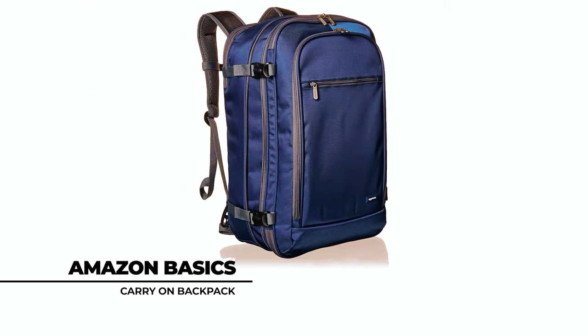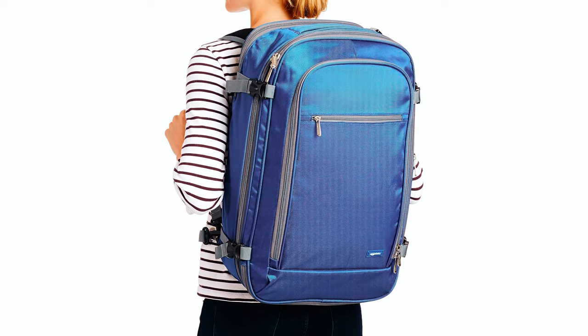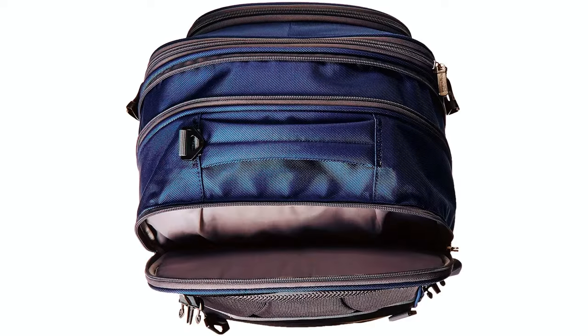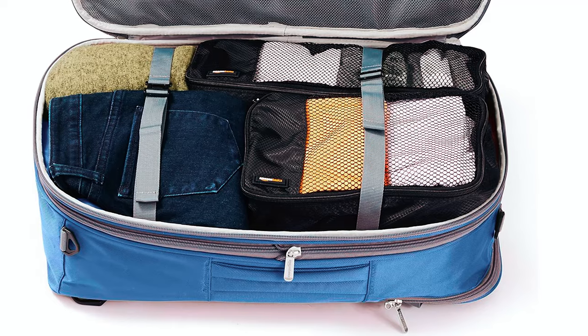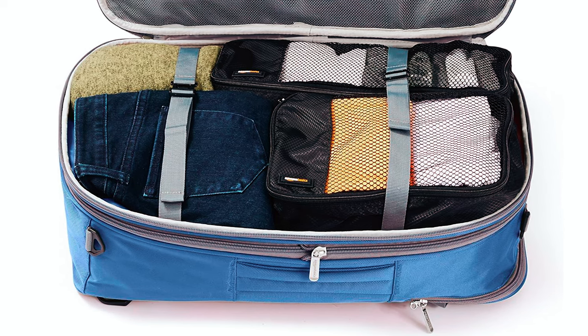At the top spot, we present the Amazon Basics Carry-On Travel Backpack, offering the ideal fusion of versatility and durability to meet all your travel requirements. Made of lightweight yet sturdy polyester, it features an internal laptop sleeve and ample storage space. With a main compartment equipped with zippered mesh pockets and compression straps, organizing your belongings is a breeze.